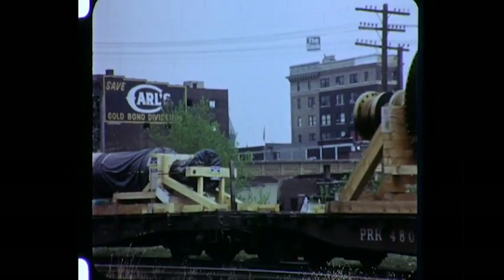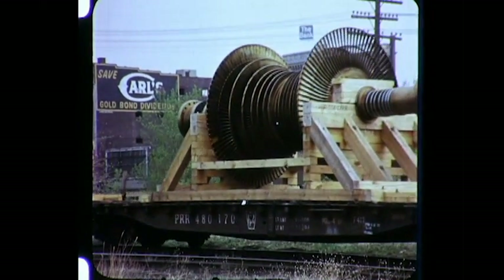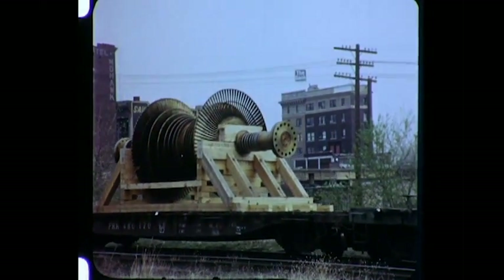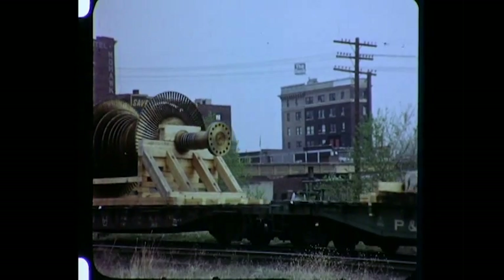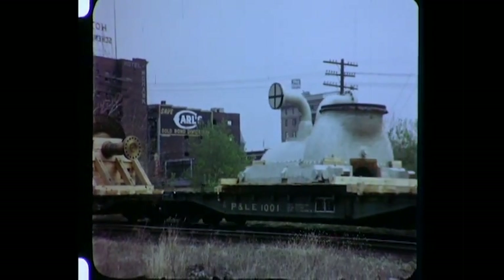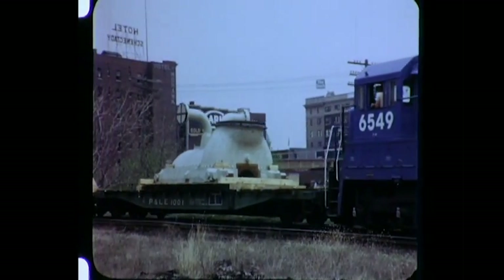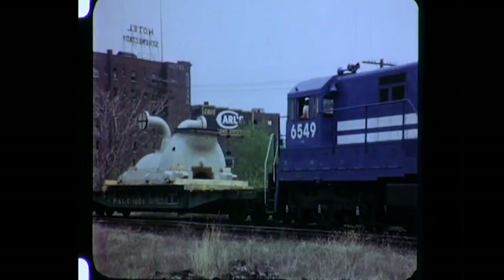The special train of six cars is made up into a single shipment. In addition to the generator stator, other equipment includes a 60-ton generator rotor, two low-pressure rotors for the steam turbine, and both the lower and upper high-pressure shells of the turbine. Total weight of the equipment is one million fifty thousand pounds.